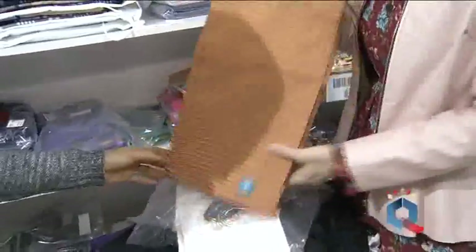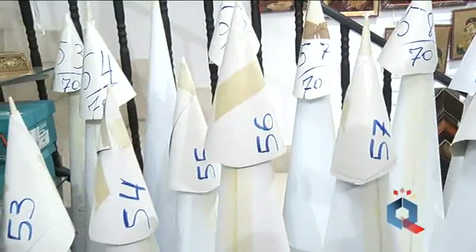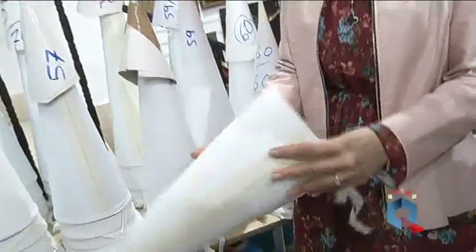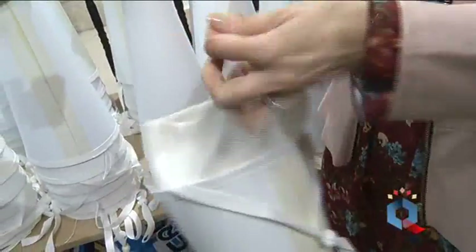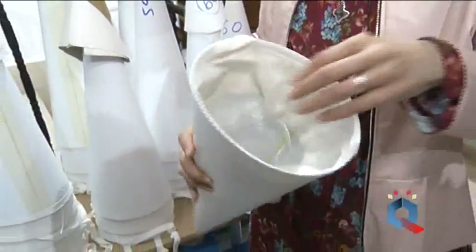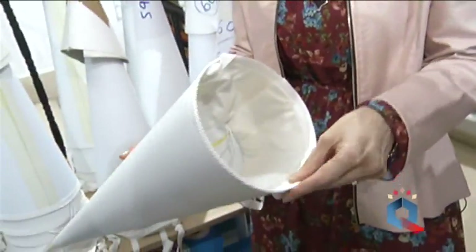En Santa María también son expertos en fabricar capirotes. Al principio se hacían de cartón y desde hace 18 años están trabajando un capirote de PVC. El capirote de PVC no pesa nada y, con un trato normal, no se deforma. Lleva un refuerzo interior con un gorrito que apoya alrededor de la cabeza, haciendo que el capirote de por sí no pese, ni moleste, ni duela, porque está incluso almohadillado.